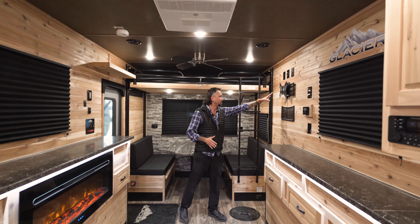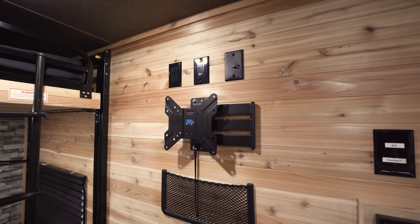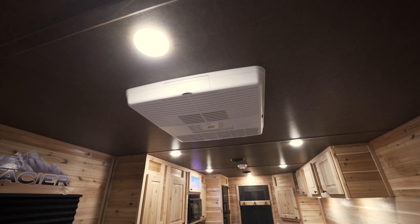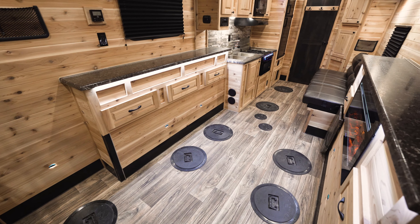And your TV area, so you can mount the TV here — I always recommend 32 to 40 inches. You also have the ceiling fan and your air conditioner unit. Also, as you'll notice, this one has seven fishing holes for winter time.